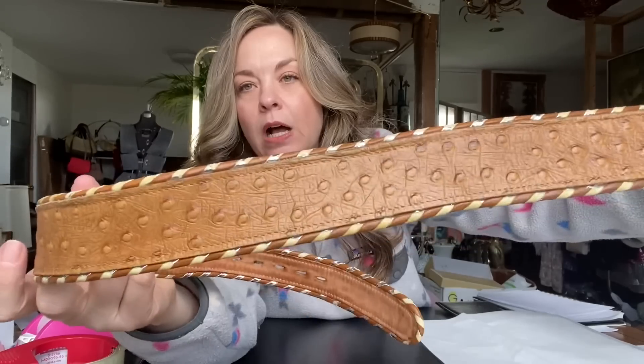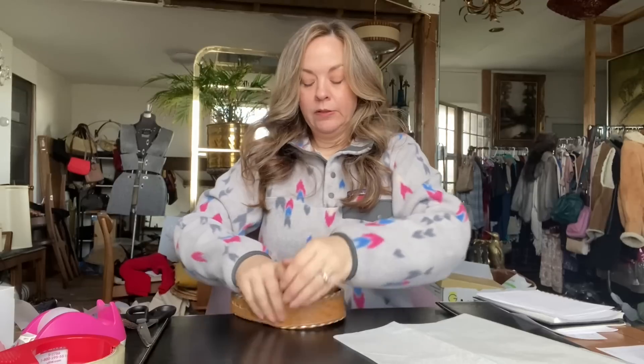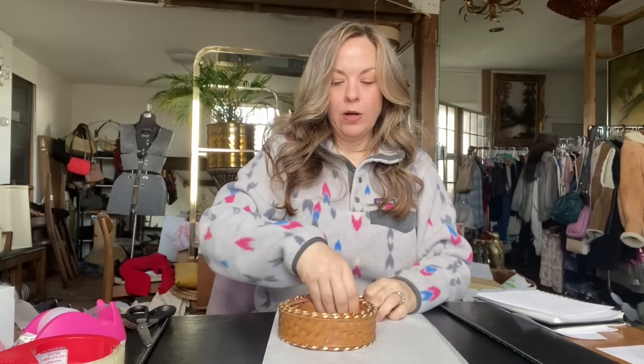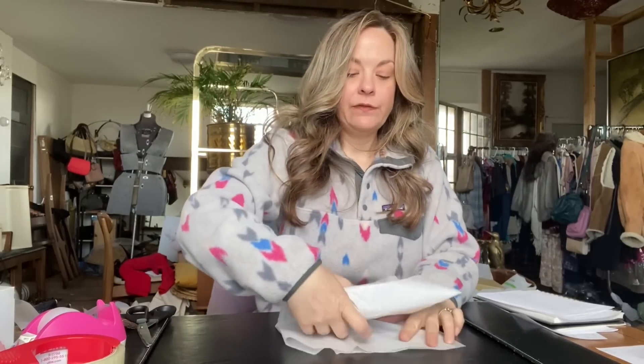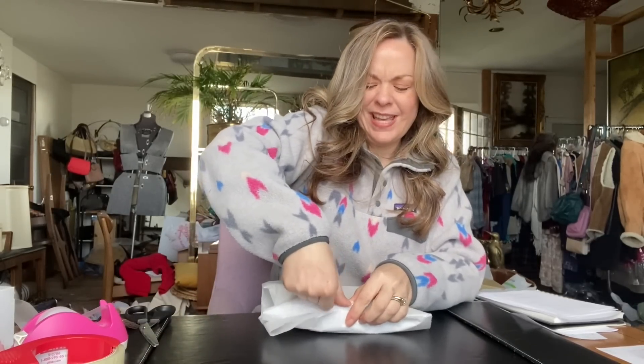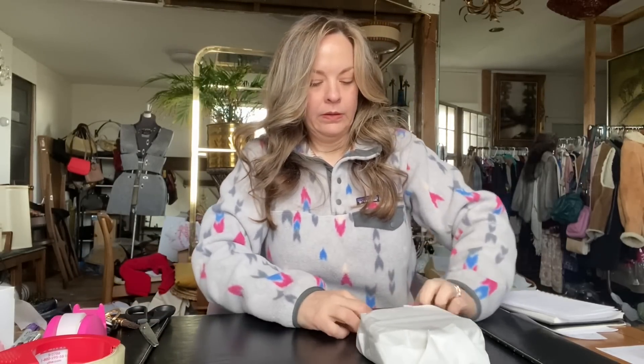The next item is this ostrich leather belt by Tony Llama. I picked this up at that same fundraiser sale where I got those earrings — there was a lot of Western stuff at that sale. I paid only $1.50 for this and had it listed for $69. This is what elevated the price of the whole bundle, because I think I had the hat listed for maybe $30 or $39. But these exotic leather pieces can have a high retail value, so that's why I priced it a little higher than I normally would.